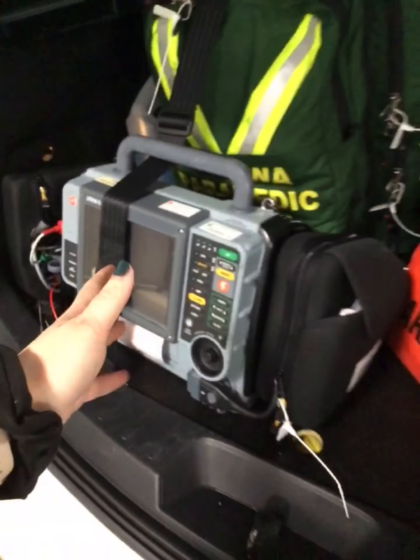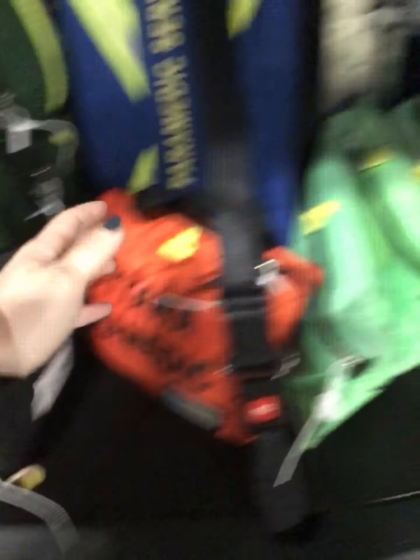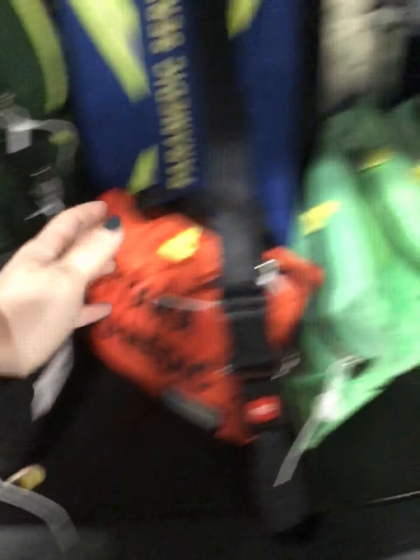This is a PRU. We're very fortunate in Ottawa to have many different vehicles. A PRU has all the same things as an ambulance, except it's an SUV and it can't transport patients. In the back of our PRUs we have a rescue bag, a defib, PPEs, a trauma kit, and in the back we have a Lucas as well.